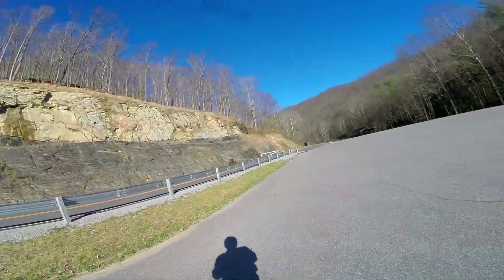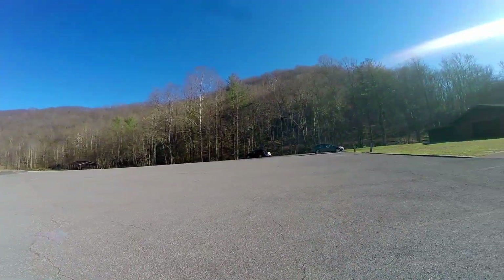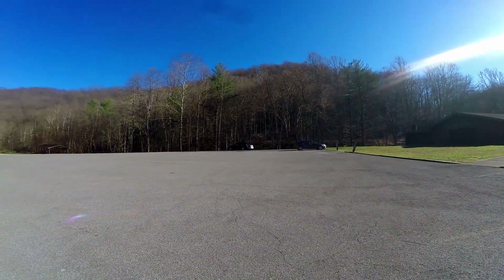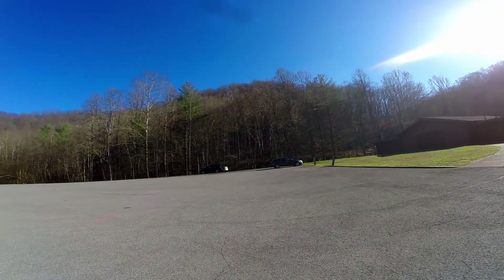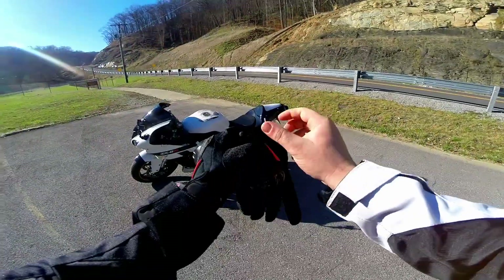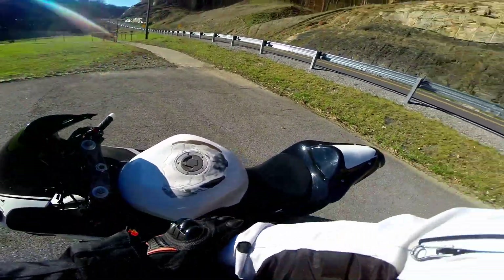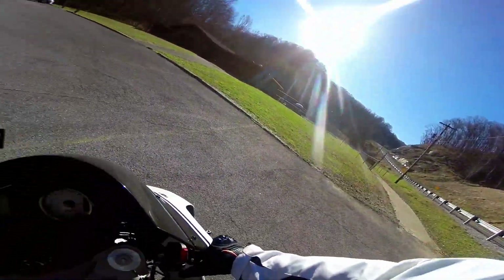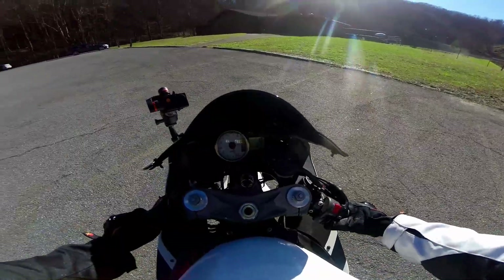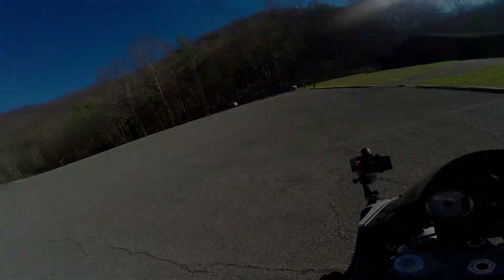Hey guys, welcome back to the channel. I started this one up in what appears to be a vacant parking lot — look at that deer running! Hopefully we don't see any of those on this road. Not going too crazy today; I have on limited gear — my coat, gloves, and helmet. This is just a video I wanted to shoot to kind of explain myself about some changes that are going to be happening. Let's hit this new road and then we'll talk.